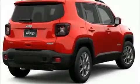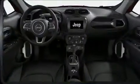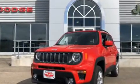Climb inside the 2019 Jeep Renegade. Smooth gear shifts are achieved thanks to the efficient four-cylinder engine. And for added security, Dynamic Stability Control supplements the drivetrain. Four-wheel drive allows you to go places you've only imagined.